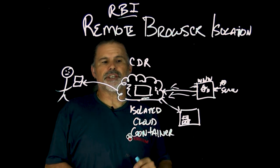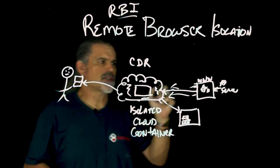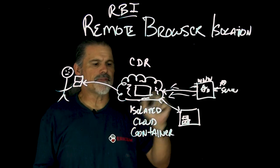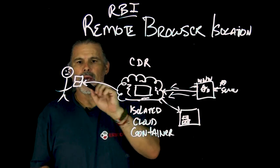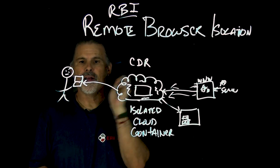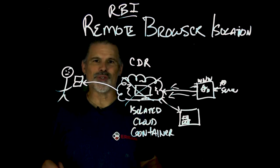In any event, remote browser isolation separates the device and the person from a potentially malicious site, executing everything in an isolated cloud container. And whenever they close that browser window, this instantly goes away.